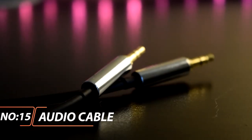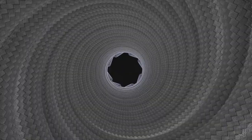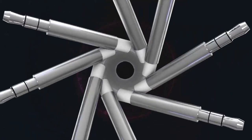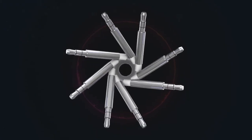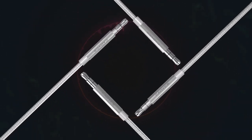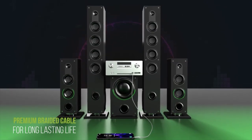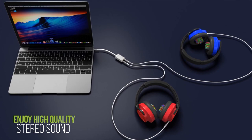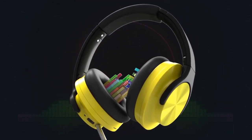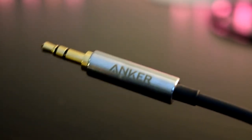Anker 3.5mm Premium Auxiliary Audio Cable. A combination of incredible sound, durability, and universal compatibility make this one the real choice for those serious about audio. Do justice to your sounds with a cable that allows your music to speak for itself. Superior conductivity means that your music and audio is able to shine. With added corrosion resistance, you can look forward to years of superb sound.